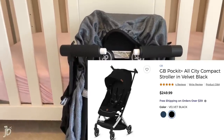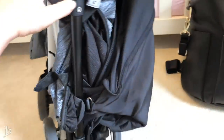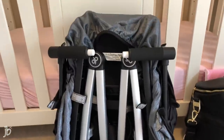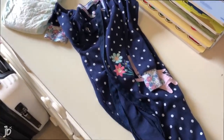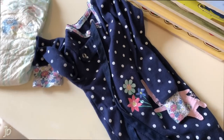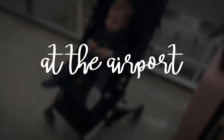Our stroller is from the brand GB — it's a Pockit City. I'll link the exact one below. It folds up and is only about 10 or 11 pounds, which is really nice. We bought a cover for it separately. The other thing worth mentioning is that when we travel with her we usually put her in a sleeper because it's comfortable, she's cozy, airports can get a little chilly, and it's nice to know she'll at least be comfortable.